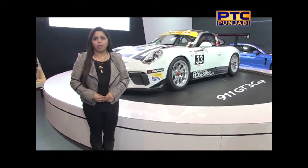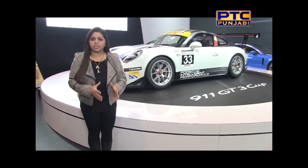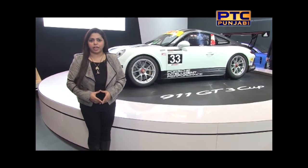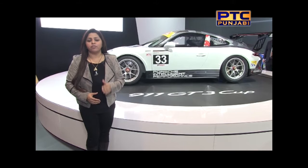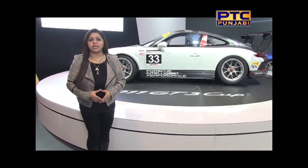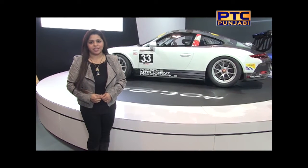Next up, Porsche at the Canadian International Auto Show, displaying the 911 GT3 Cup. The GT3 Cup started in 1998, and the models have built up over the last few years. In 2017, the GT3 Cup will be raced on race tracks.